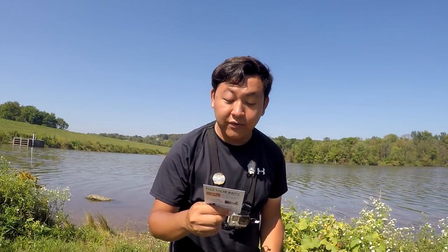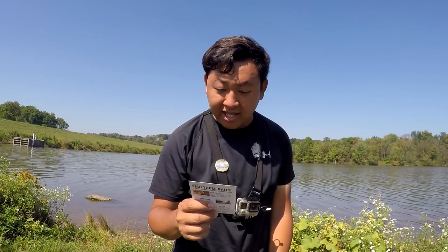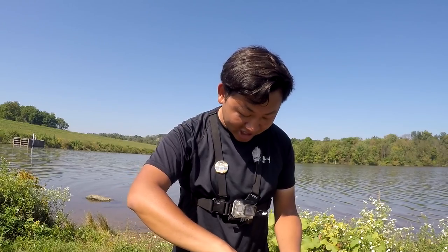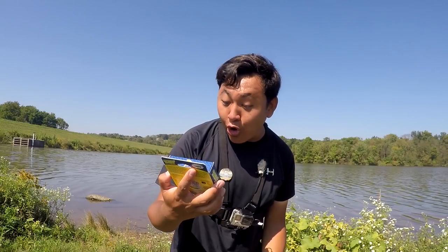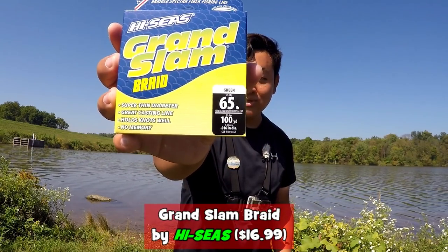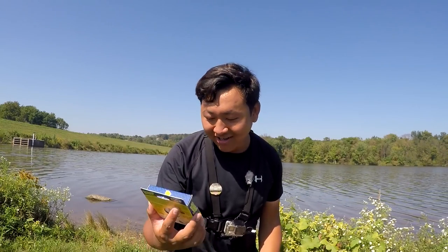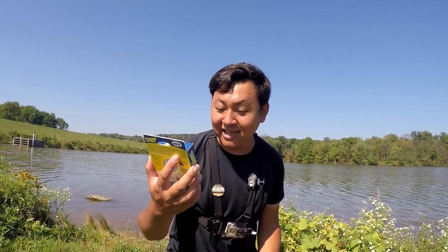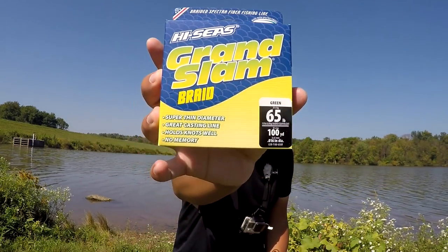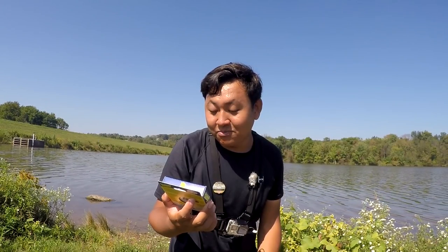So I got the 'what's inside' card here. We've got five items in this month's box. The first one is the Grand Slam Braid by High Seas, valued at $16.99. Holy cow, we got some line that costs seventeen dollars! And it's 65 pounds — the one time that I choose to catch some measly bowheads here at the reservoir they sent me 65-pound braided line. Super thin diameter, great casting line, holds knots well, no memory — Grand Slam Braid by High Seas. I trust the product, I've used their leader before, but 65-pound braided line... alright.